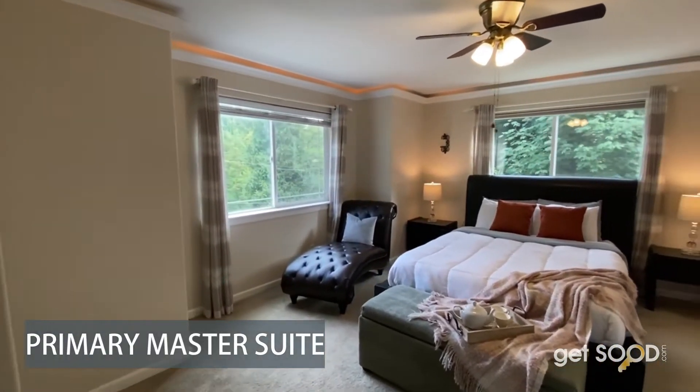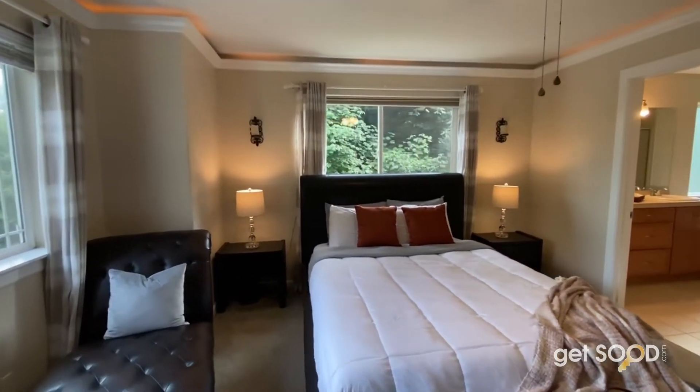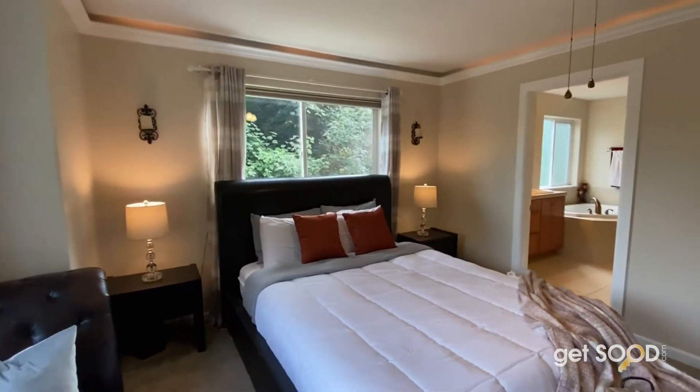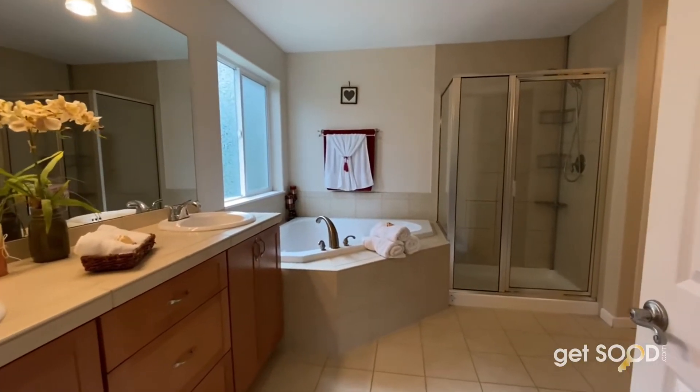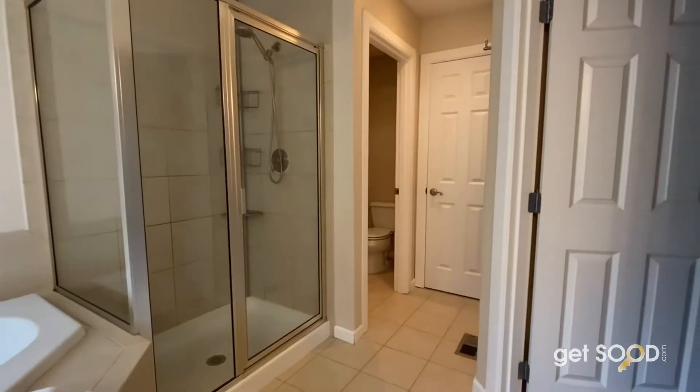Your primary suite is both bright and spacious. Take notice of the soaking tub, double vanity, separate shower, and walk-in closet.